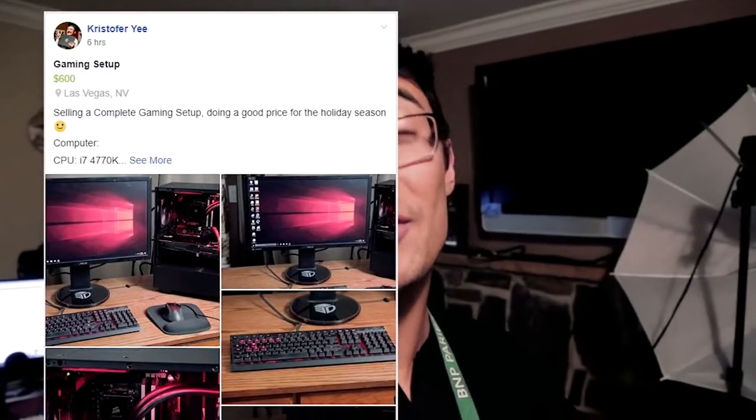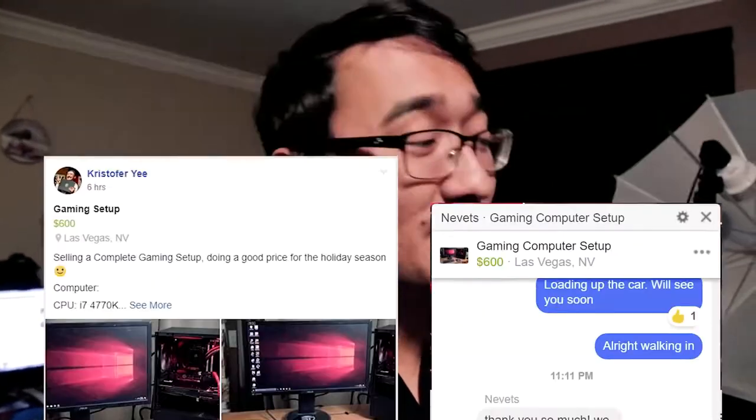About three hours have passed since I finished building the computer. I posted it and someone is already ready to buy it. There's nothing back here on the desk — I've loaded it all into the trunk of my car, and we're gonna head over now and see if we can't surprise this guy with a little Christmas present.